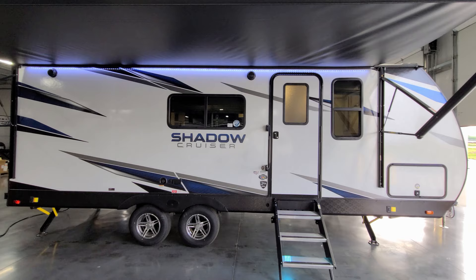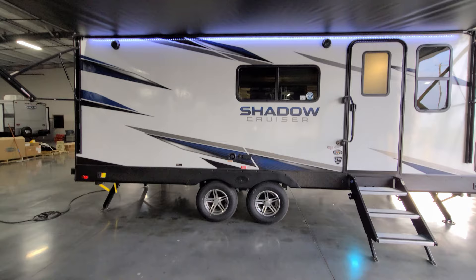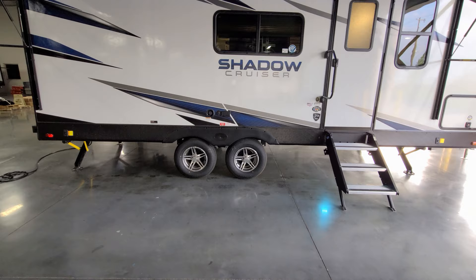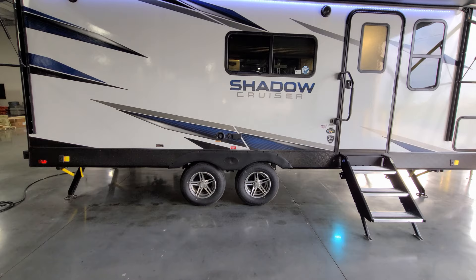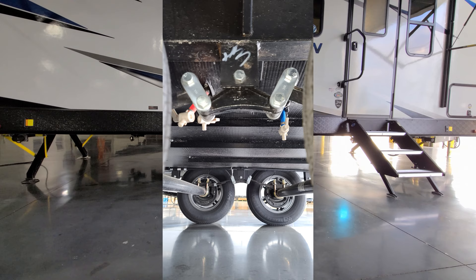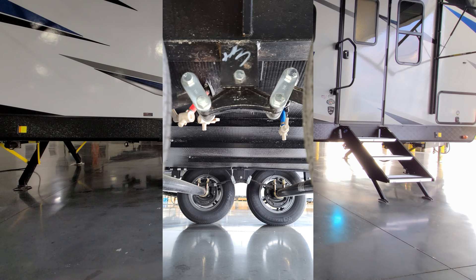There are two speakers on the outside. It's a double-axle unit with aluminum wheels and drum brakes on a traditional leaf spring axle. Just above the axle area there's an electric outlet, cable outlet, and your fresh water gravity tank fill.